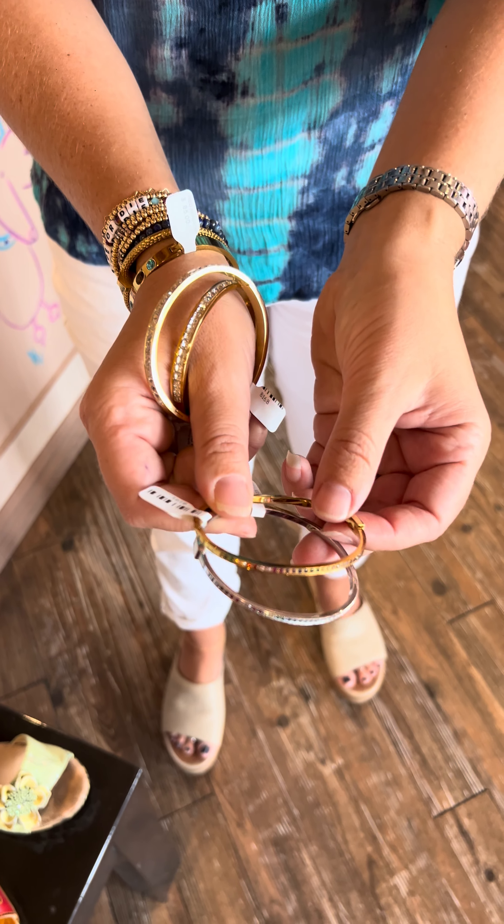This one is by a different company — Chavez for Charity. Same idea: they donate a portion of their proceeds to different charities. We have one left — it's just stretchy and easy, and they're all little sugar skulls, for $15.99.